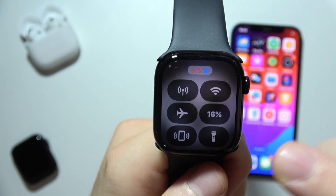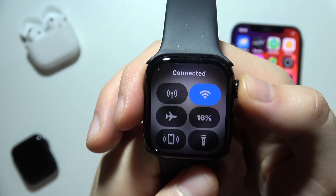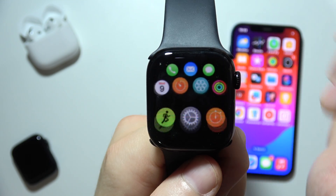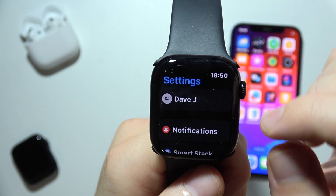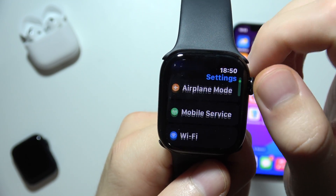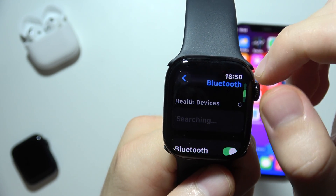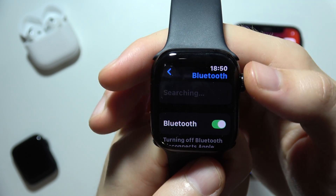To get connected back, first be sure that you enable Wi-Fi on your Apple Watch. Also go to Settings and be sure that you enable Bluetooth. It's important to turn it on — use this switcher to be sure that it is on.